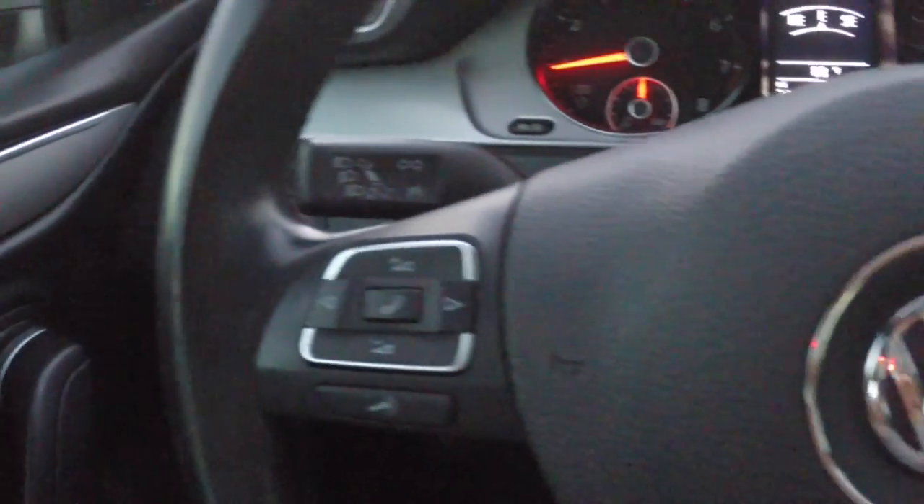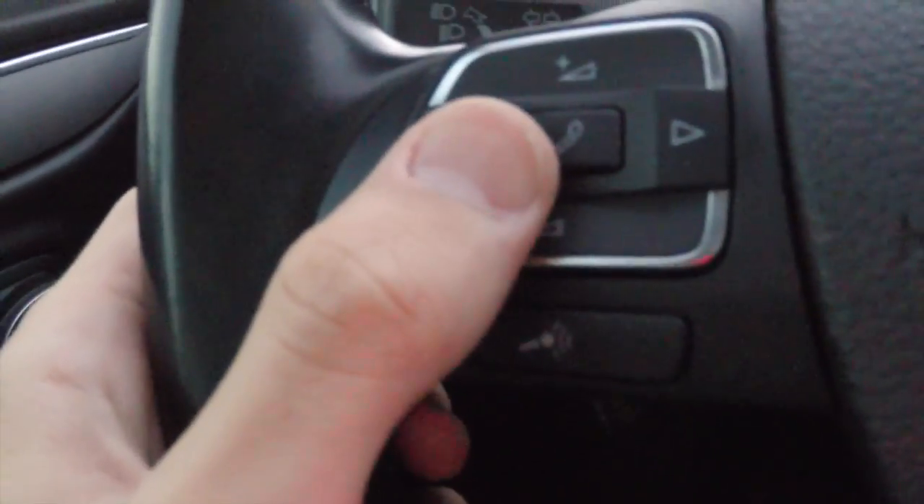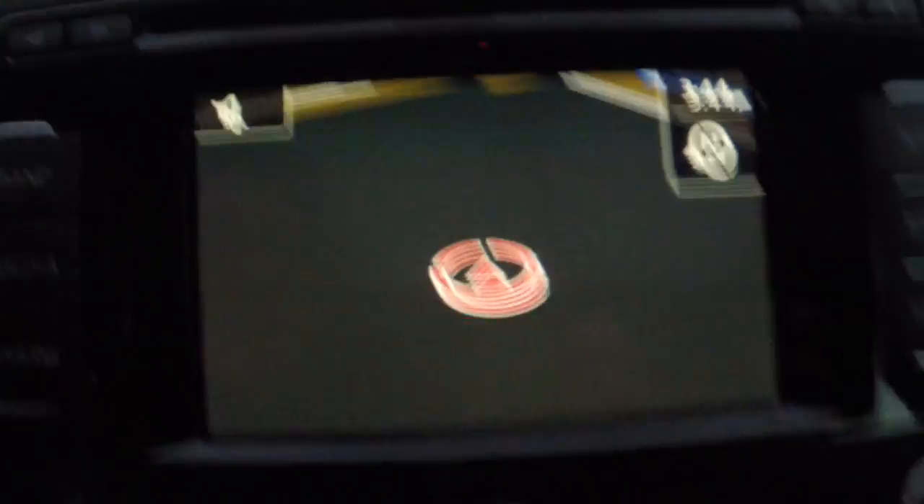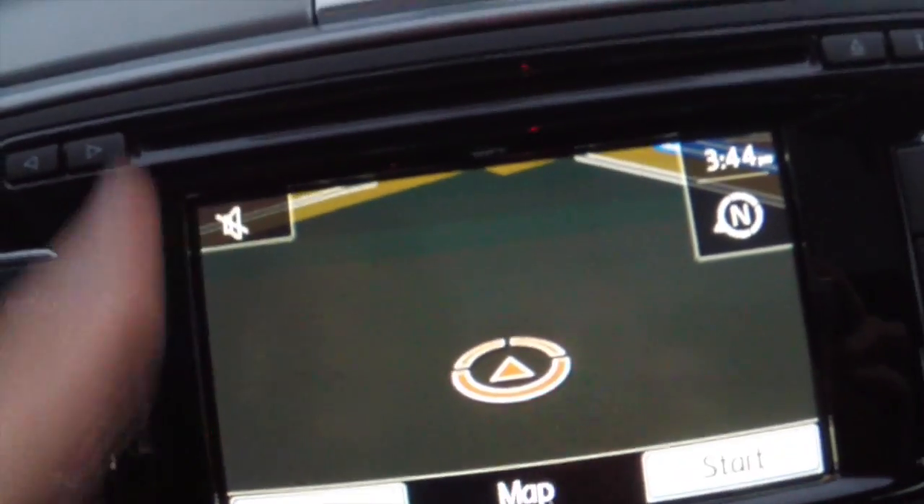Taking a look at the inside, we've got steering wheel controls for audio, Bluetooth phone connectivity, as well as voice commands, as well as controls to control this menu in the back here. We've got a black leather interior, power moonroof up on top. We've got full navigation and a touch screen media display.